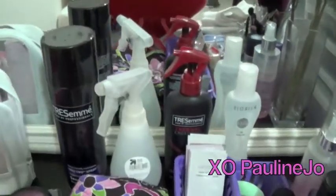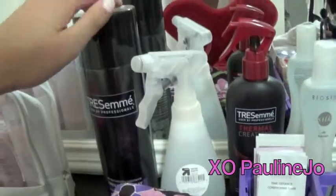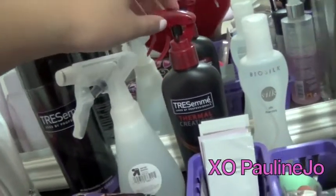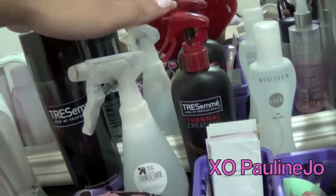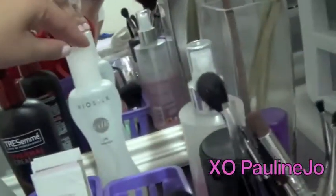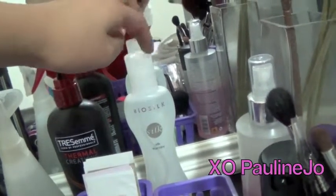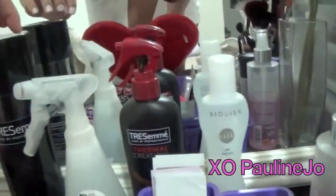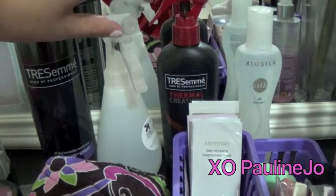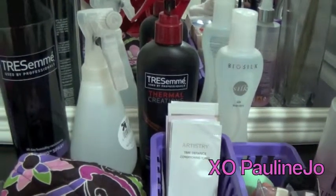Over here I have my hair products — this is a hairspray and this is a heat protectant spray. I really love both; I use them when I curl my hair. And this is Bio Silk, which is a serum I love to use when I straighten my hair. And this here is just a spray bottle I use for dampening my beauty blender.